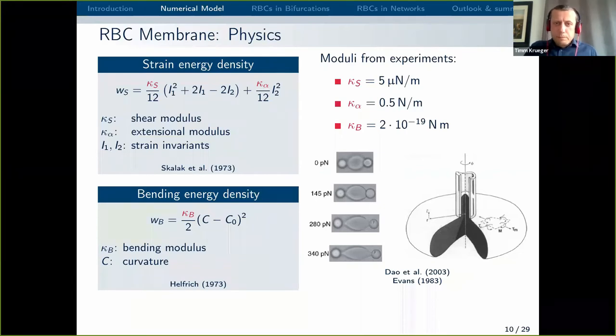In terms of the immersed boundary coupling: you have a lattice that is fixed in space where the fluid lives, and a membrane that can deform and move in space, and you need to communicate between the two. In one direction it's called interpolation — each Lagrangian node asks all nearby lattice nodes what is their velocity, so you interpolate the velocity at the membrane. The forces computed with the finite element model are communicated to the fluid using Newton's third law: if there's a force acting on the membrane, there should be a force acting on the fluid, and this force is spread to the fluid using force spreading with an interpolation kernel.